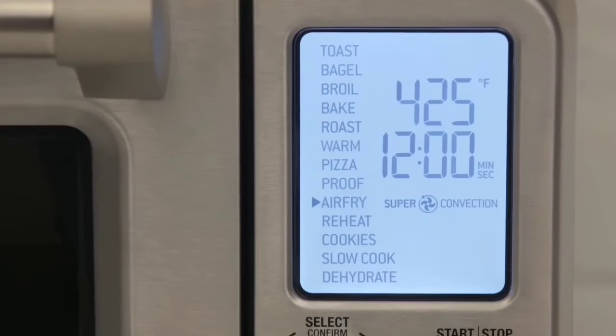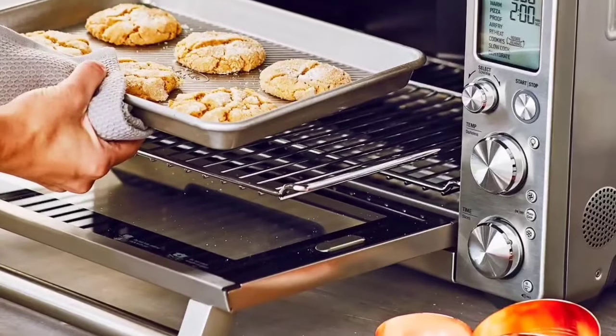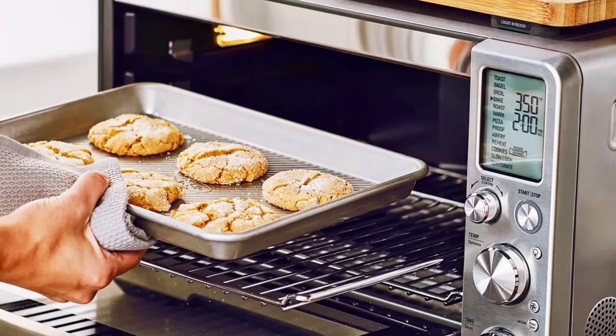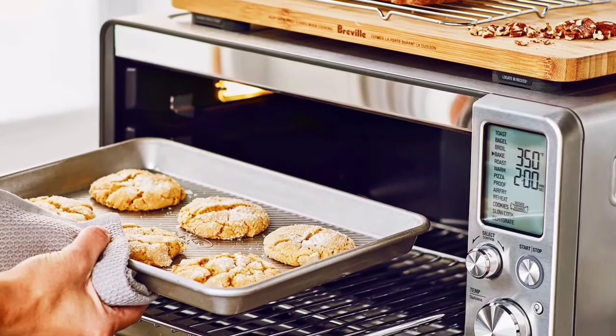Is the Breville Smart Oven Air Fryer Pro worth it? Absolutely. With its versatility, smart technology, and convenient features, it's a must-have for anyone looking to simplify their cooking.